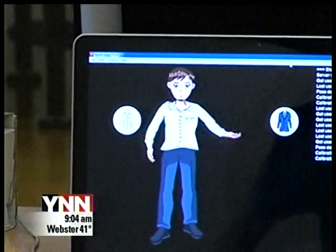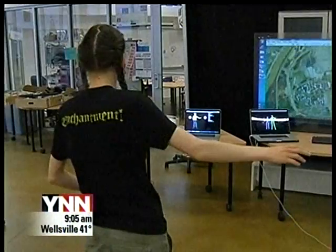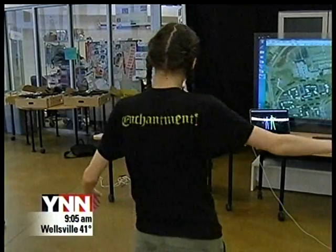Connect-a-palooza runs noon to 2 at the Center for Student Innovation on the RIT campus. It's free and open to the public.